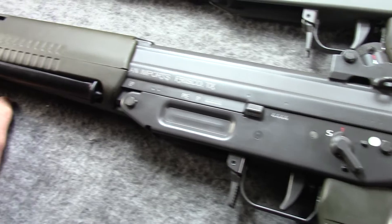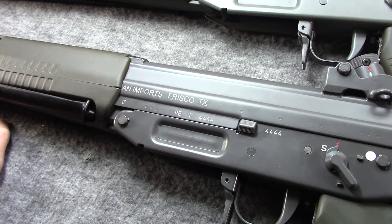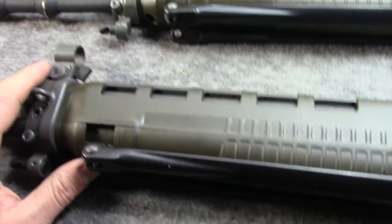Bolts and everything look the same. Both have about the same play between upper and lower, and both have the same trigger — all that stuff. This one has probably a few more rounds through it, although the bore is still good.